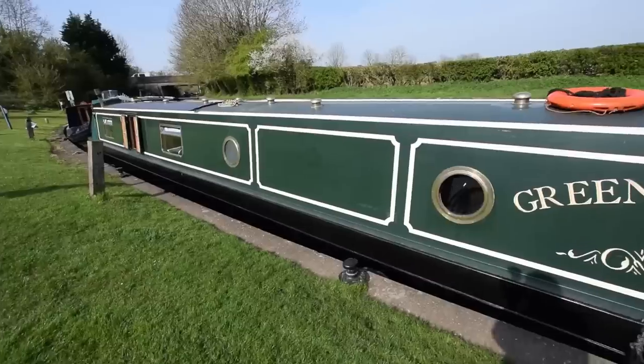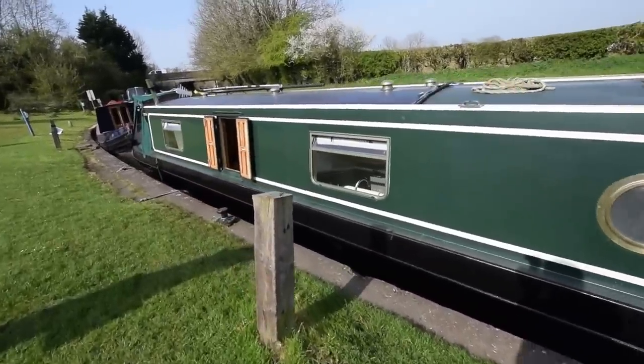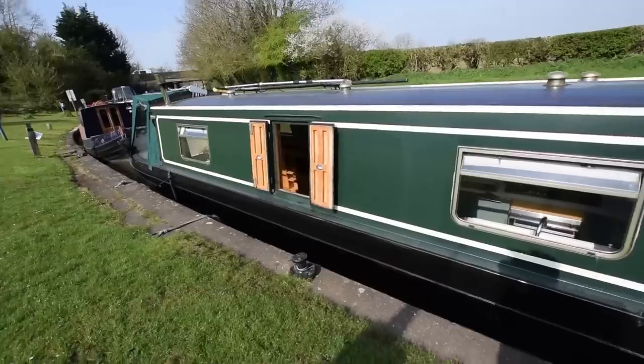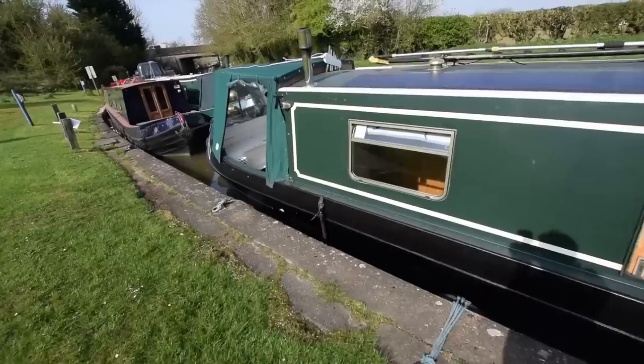She has solar panels on the roof — 236 watt solar panels. She's set up for self-sufficiency. There's a travel power generator on board and a decent size inverter.